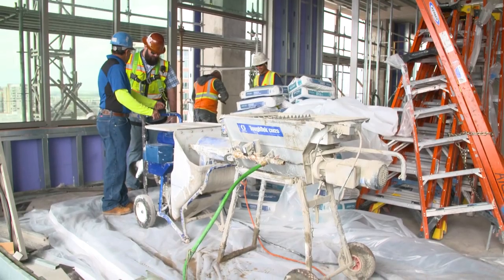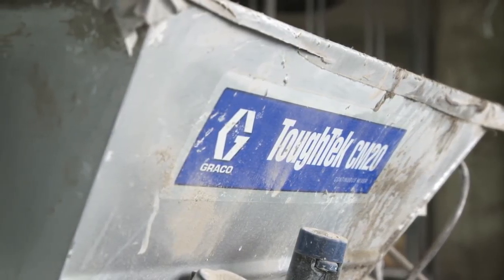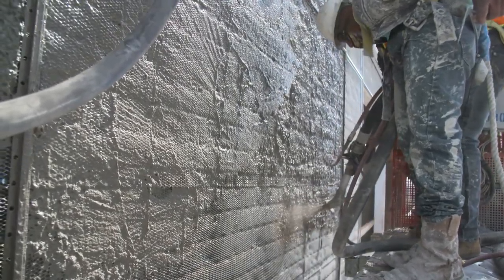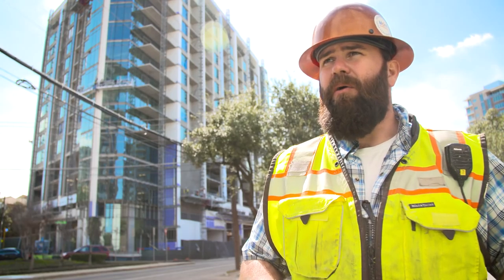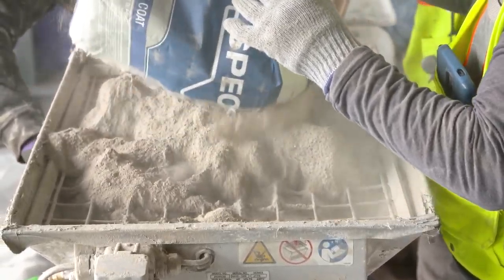We're using a Tuff Tech 110-volt pump and continuous mixer on this project. Typically on a high-rise project such as this, we'll have the pump on the lower section or on the ground level, which requires a lot more manpower, a lot more material, and a much larger footprint on the job site.